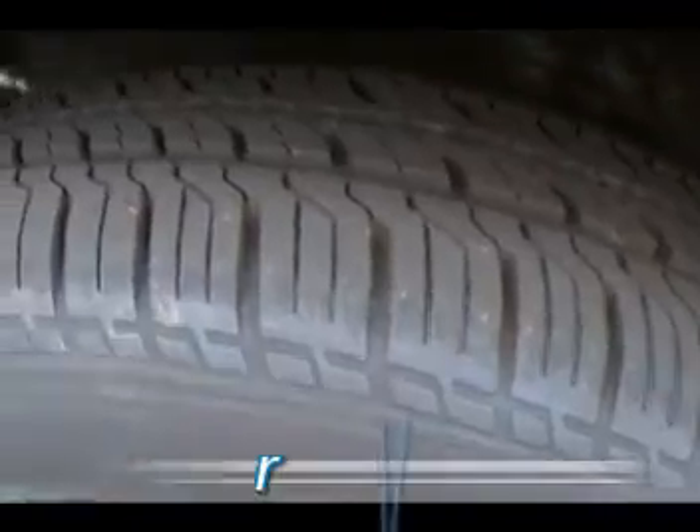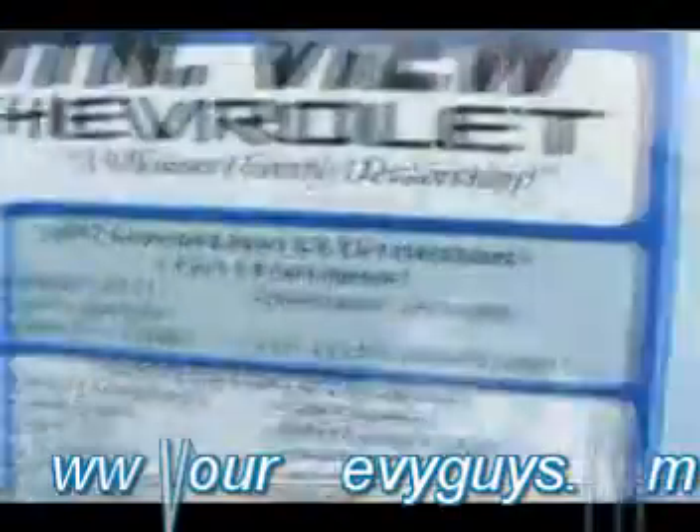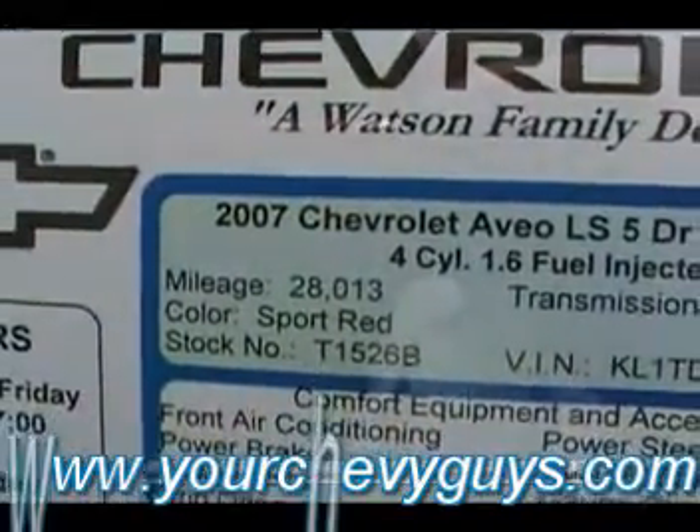Incredibly deep tread on these tires. This is a little base model — no power windows, no power locks, but it is an automatic. And it is a local trade with 28,000 miles on it. 2007 LS.